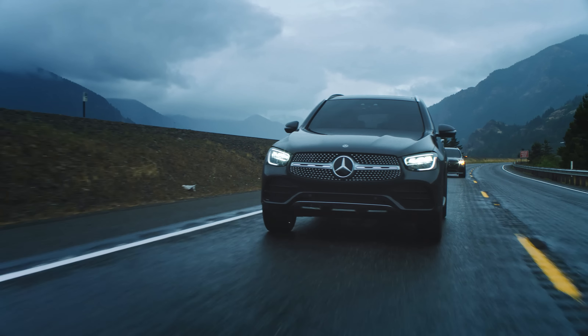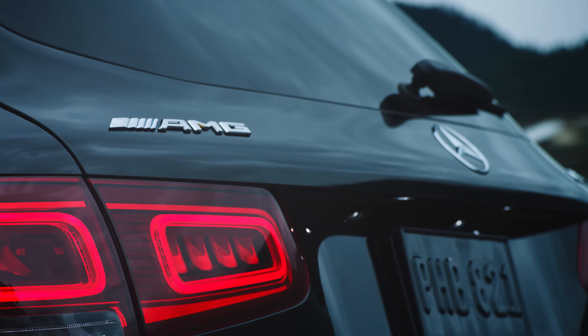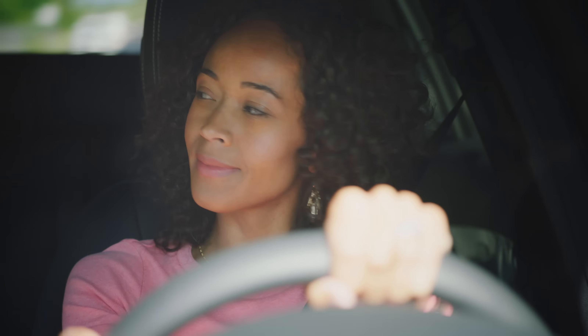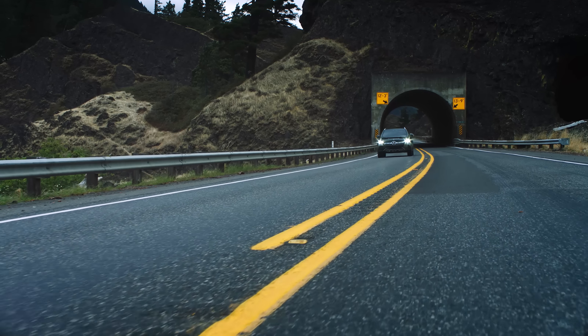Or step it up with a 465-horsepower impressively re-engineered AMG GLC 63. Both models come with active brake assist when you need to stop, and steering wheel mounted paddle shifters, independent front and rear suspension, and an available driver assistance package to make the most of every mile in between.